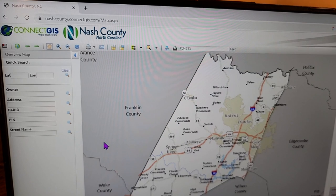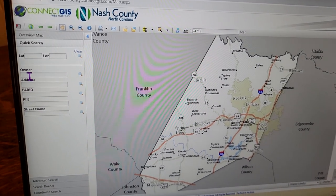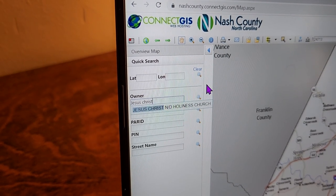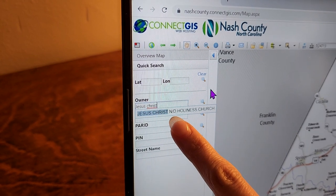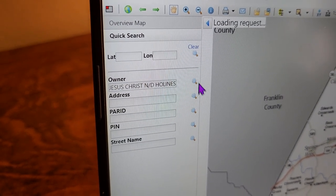We accept yes. This is a picture of what Nash County looks like, and here are things we can search by — we have owner and address. For an example, we're going to use a house owned by a non-profit like a church. The name of this church is Jesus Christ Non-Denominational Holiness. You see how that was abbreviated — that's how spellings can get funny. In this particular site, you have to click the magnifying glass to search.